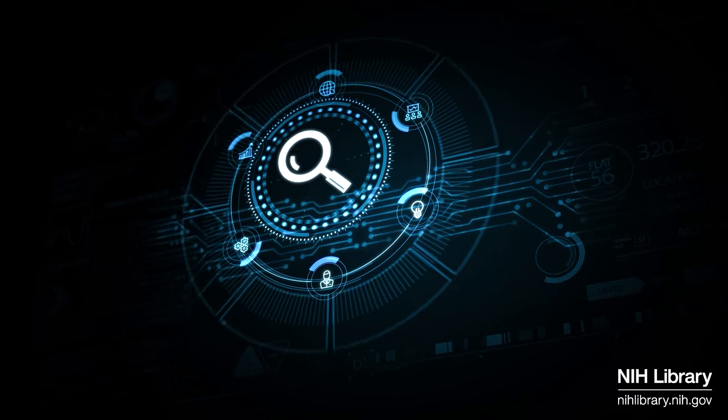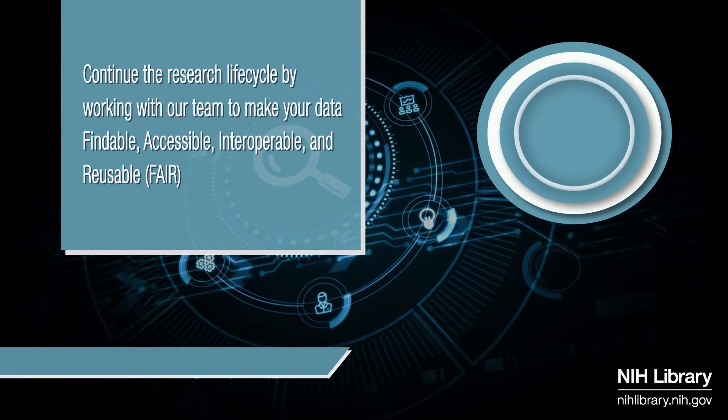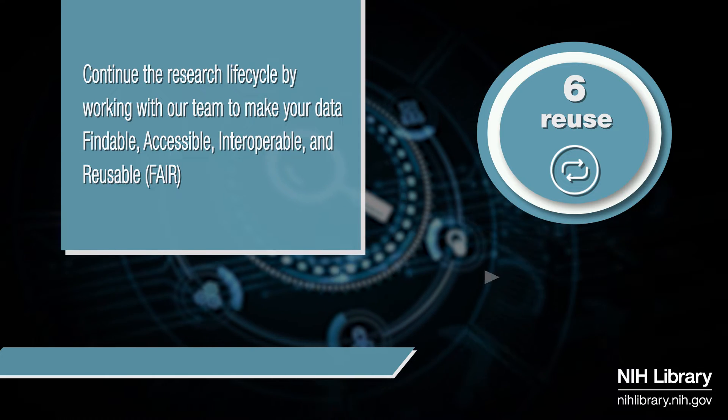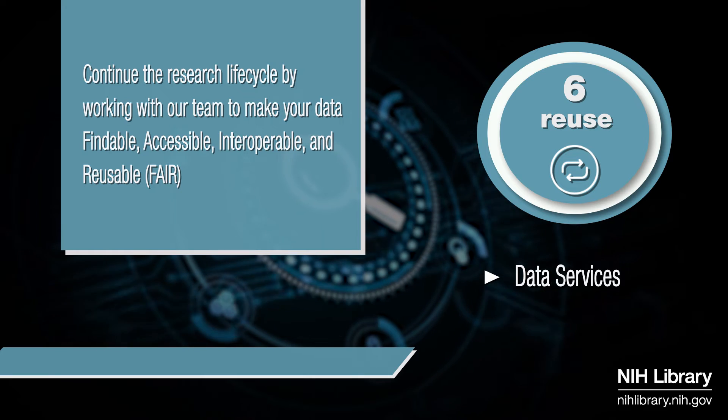Finally, work with our team to ensure your data is findable, accessible, interoperable, and reusable — or FAIR. Continuing the research lifecycle by promoting transparency, encouraging collaboration, and accelerating biomedical research.